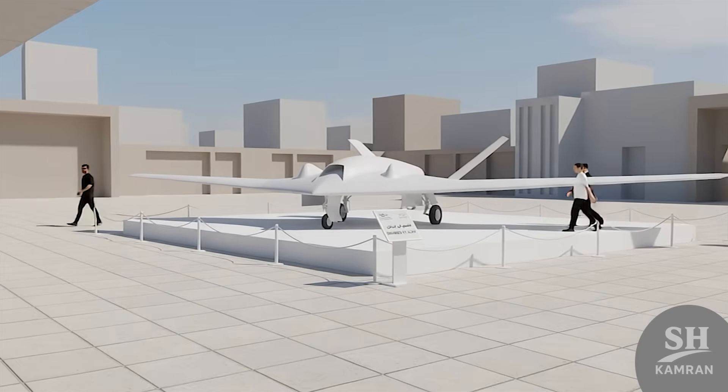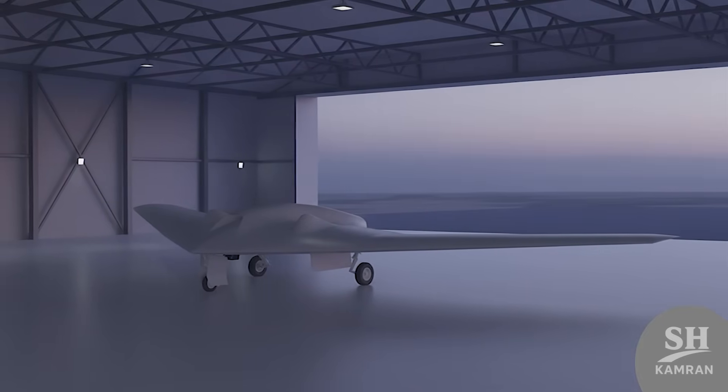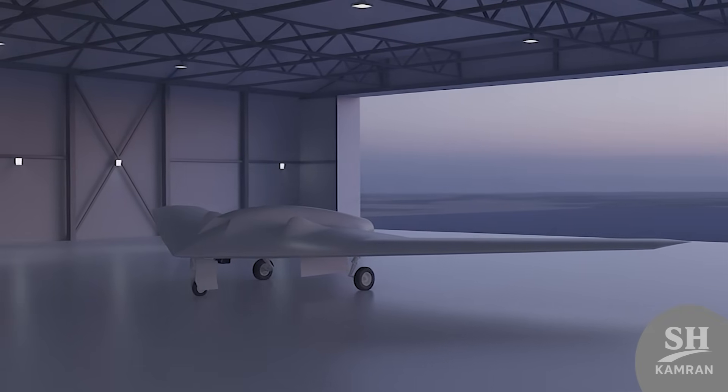We saw it in Tehran, Isfahan, and Kish — kind of a showcase tour. But they didn't show everything. It kept its secrets, as expected. It was mysterious, small, and definitely not a normal drone.